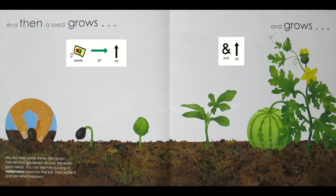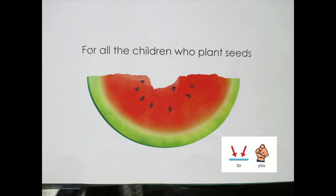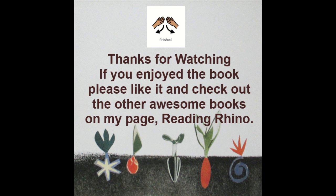Seeds go up and up and up. Finished. If you enjoyed the book, please like it. And check out the other awesome books on my page, Reading Rhino.